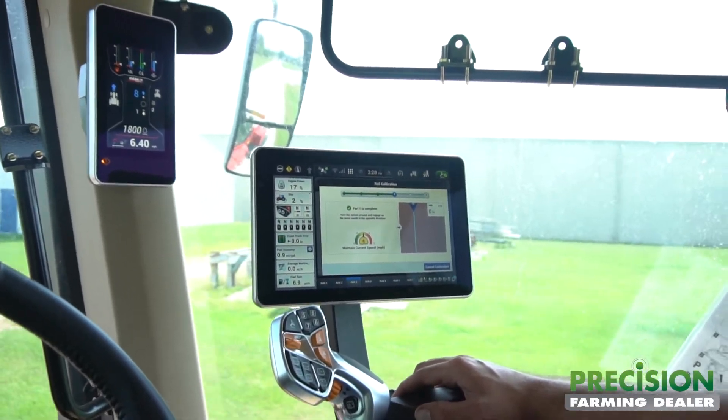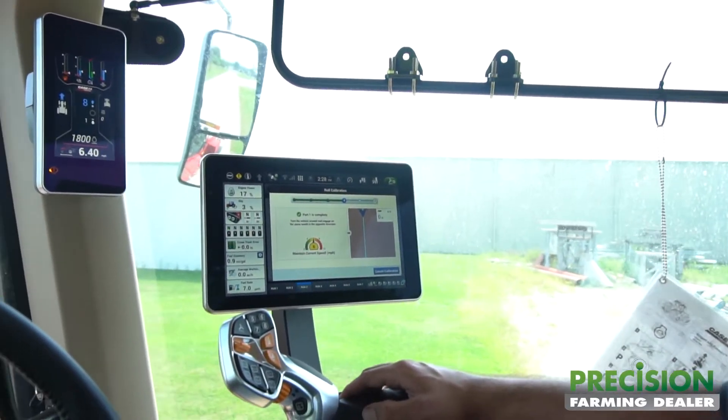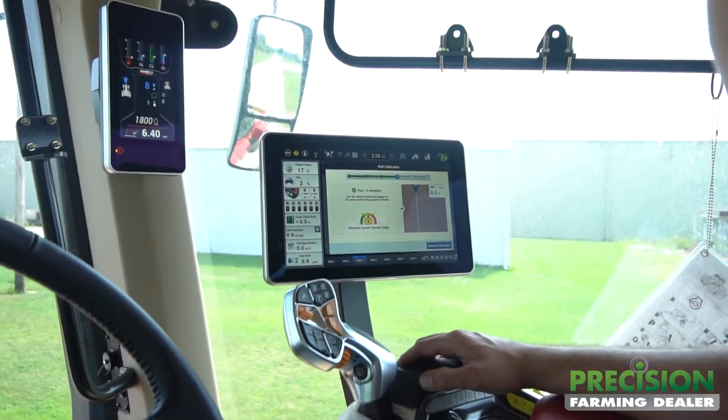Now it says turn the vehicle around and go back the same way. I'll try to make a U-turn off of this driveway.